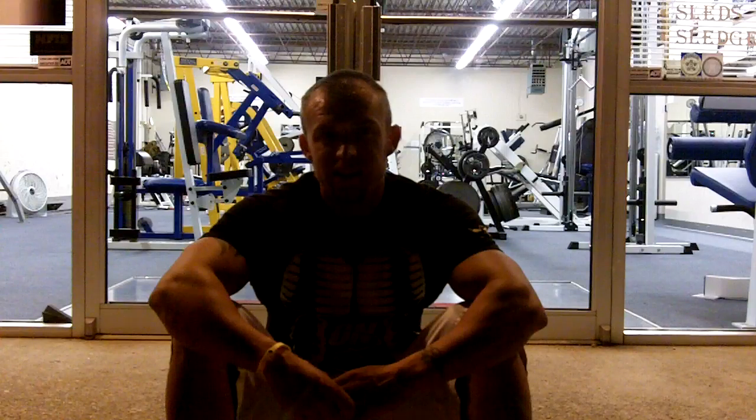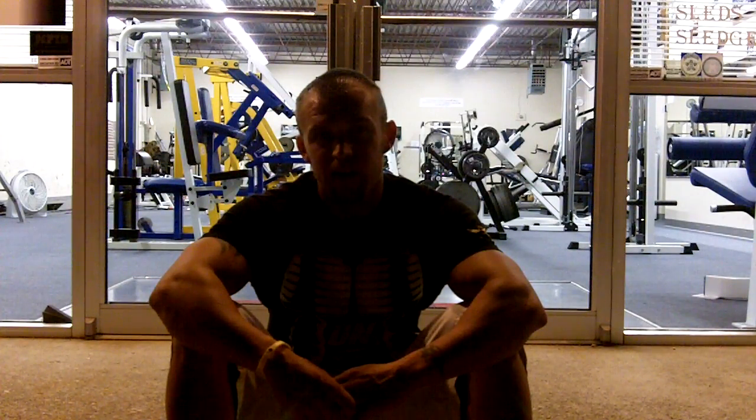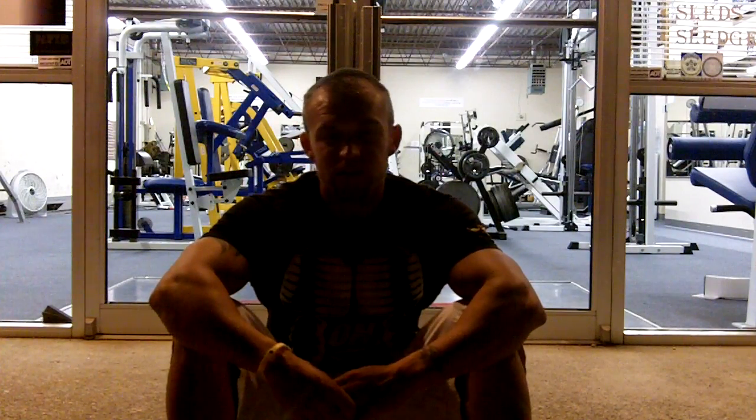Our second move was weighted step-ups, where we step up on a 22-inch platform. We did three sets there. I went up to a weight of 135 pounds. Westberg went up to 100 pounds using two 50-pound kettlebells. I don't know what weight Char used on those.